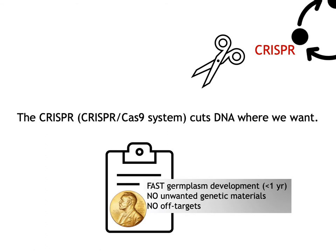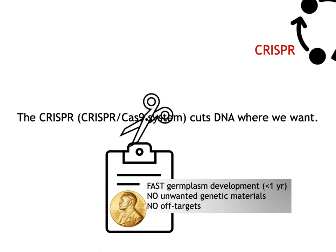Our second approach is the CRISPR tool. CRISPR is a biological system that cuts DNA where we want. But unlike previous tools that do similar jobs, CRISPR is much faster, cheaper, and very easy to use. For tomatoes, for example, we could develop CRISPR-driven tomatoes in less than one year. Changing DNA means we potentially create new phenotypes or traits, such as new disease resistance. This CRISPR tool became one of our essential research approaches since 2018.